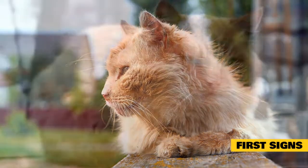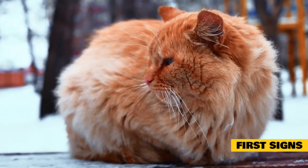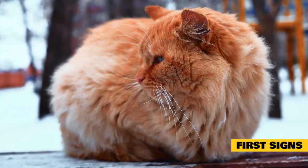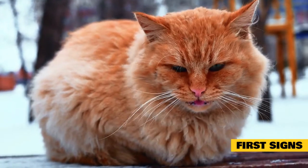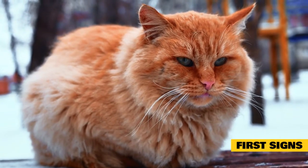Some signs will include: an odd, irregular walk that resembles the back legs swaying as the cat walks. As they are standing still, you may notice that their back legs are touching each other. You will recognize that these two signs are not common for your Maine Coon or any cat.